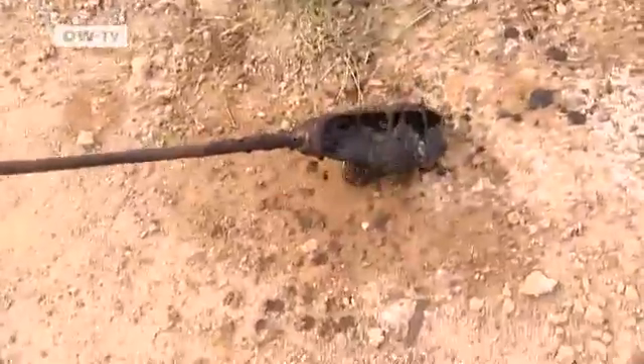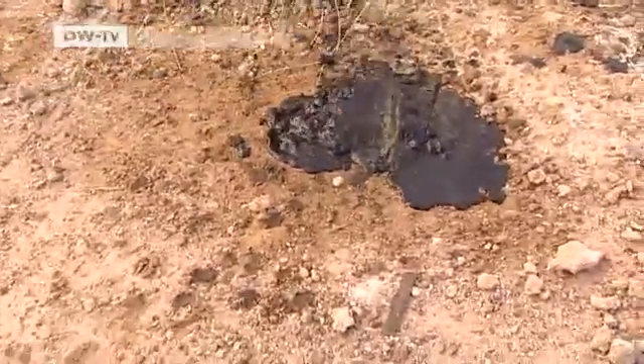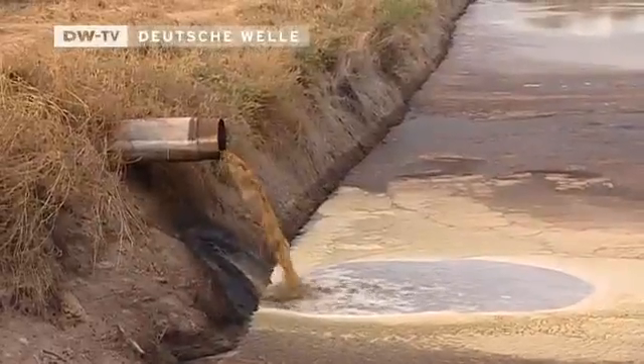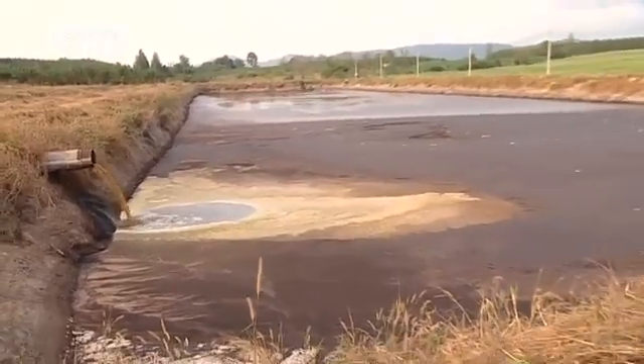In the end, all that's left is a smelly, oily slime — a substance containing toxic methane gas that's produced by rotting palm fruit. This is the negative side of palm oil production.